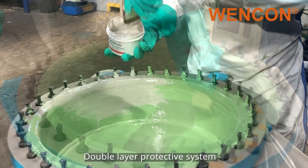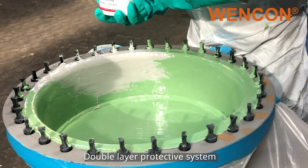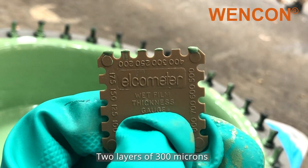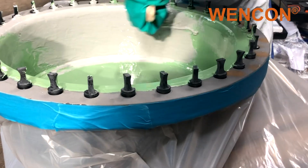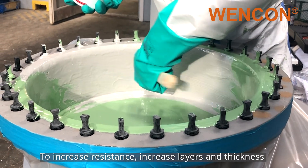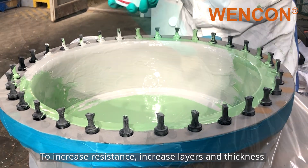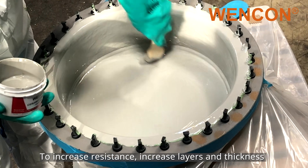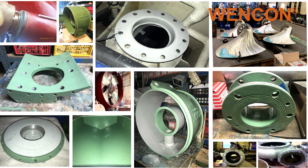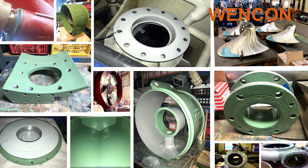Wencon Ceramic Coating is a double-layer protective system. We recommend applying two layers of 300 microns. For areas with a need for increased abrasion resistance, we recommend increasing the number of layers and their thickness, thereby prolonging the lifetime of the equipment by increasing the resistance to wear, abrasion, and cavitation. Visit our website and social media platforms for more cases and Wencon solutions.